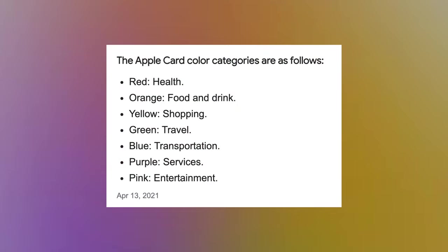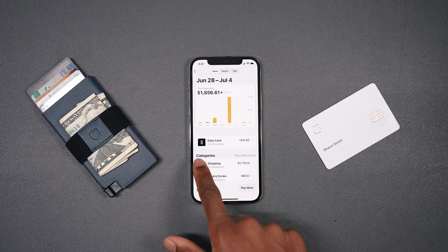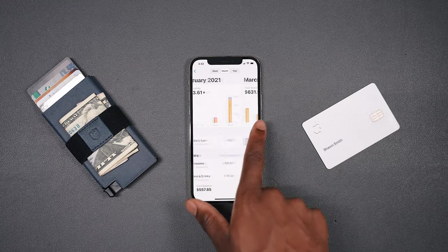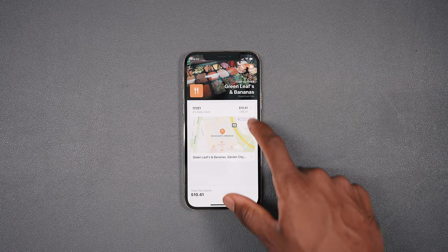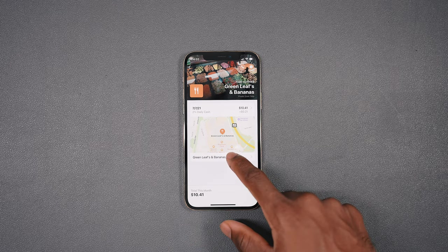All your transactions are broken down into color-coded categories: red for health, orange for food and drink, yellow for shopping, green for travel, blue for transportation, purple for services, and pink for entertainment. You can track your spending, see how much you've spent for the month, and get a nice annual graph. If you tap on a transaction, you're presented with a beautiful interface showing a picture of the store, the icon, and a map of where it's located. You can see your full transaction history with that merchant, and even call the store by tapping on its name.